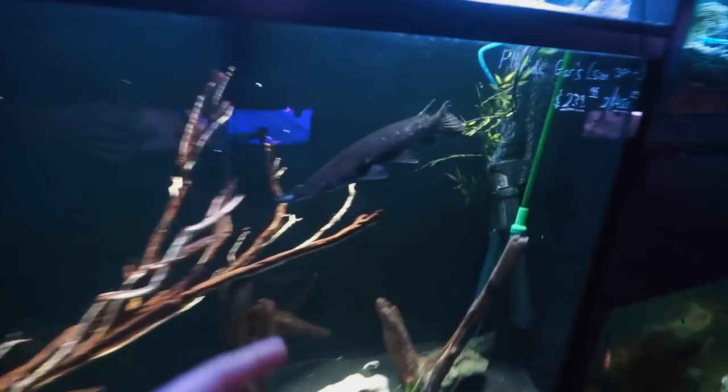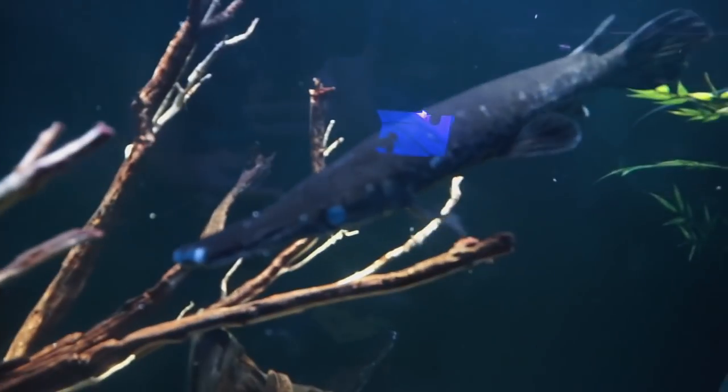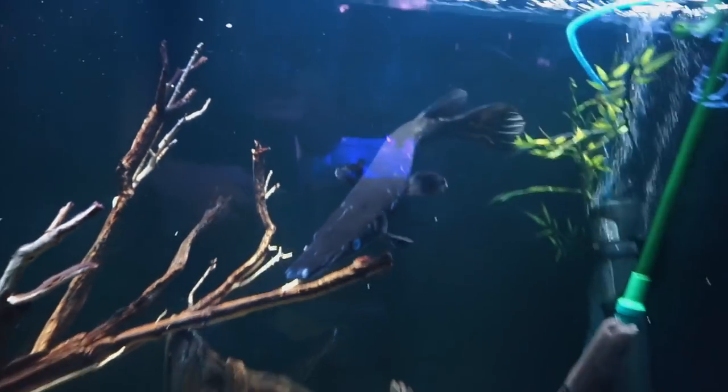All right, back to the fish. Oh, a gar! Oh my goodness. He is so big. Look at him, look at his little teeth. One day, if I ever get a predator tank, I'll want some gar. And some Oscars.